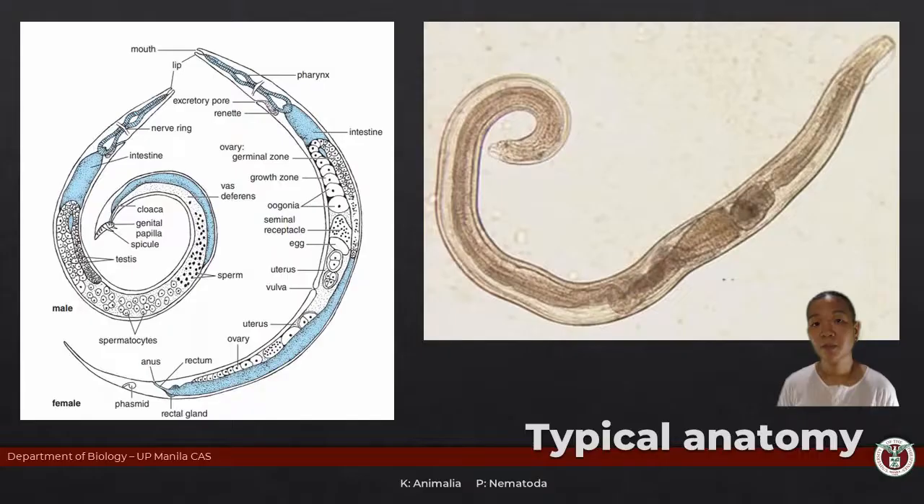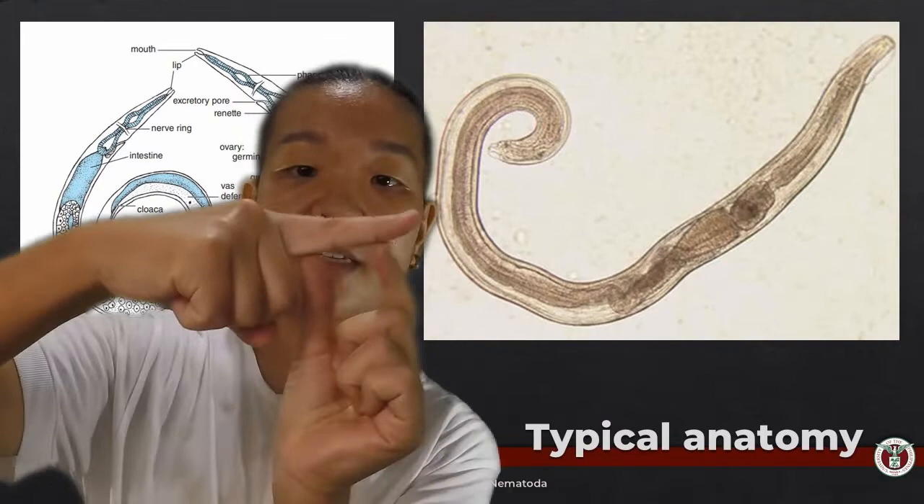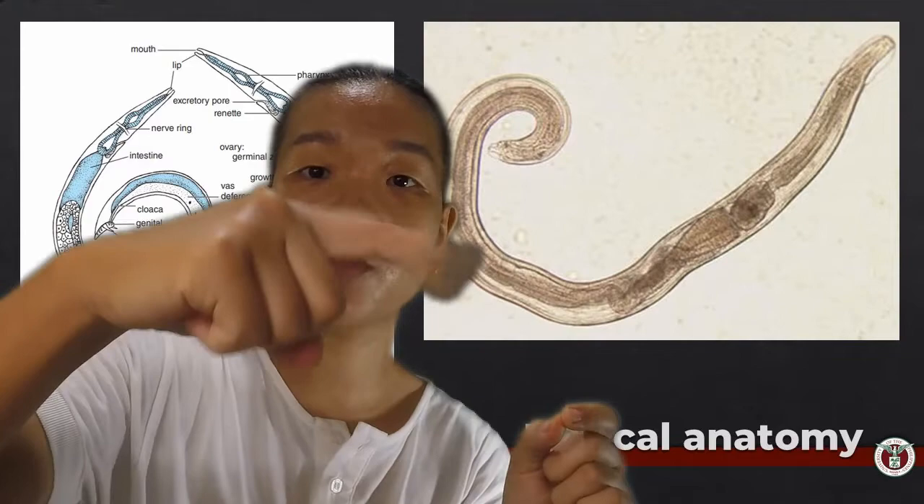But nematodes do not have that kind of movement because they do not have circular muscles. Instead, all they have are longitudinal muscles. If this is your worm and the muscles contract on one side, the worm curves that way while the other side extends. Then the opposite side contracts and it goes back. Repeat both sides, and with the fairly rigid cuticle snapping back, that is the movement you get for nematodes.